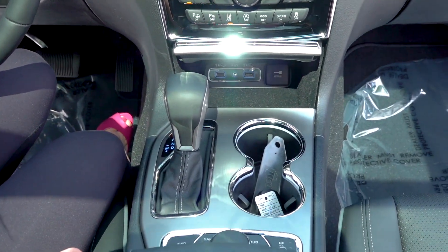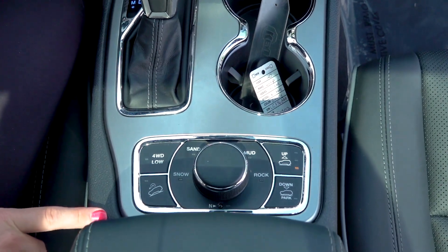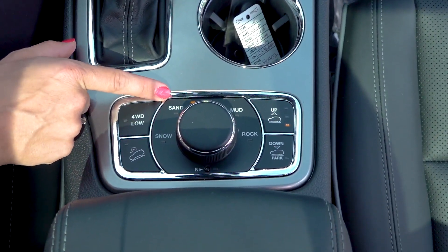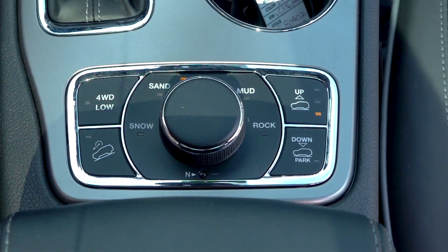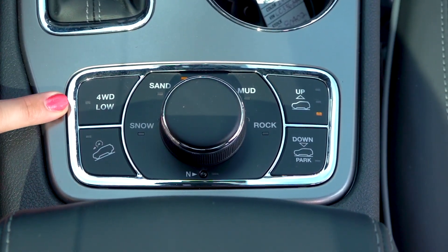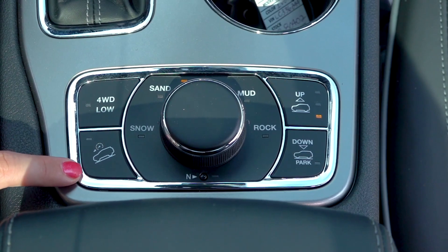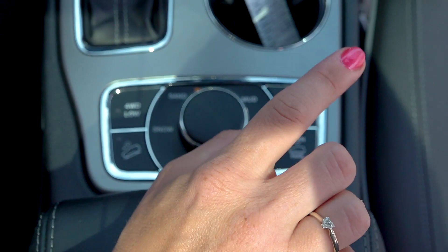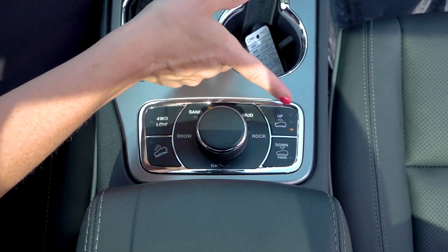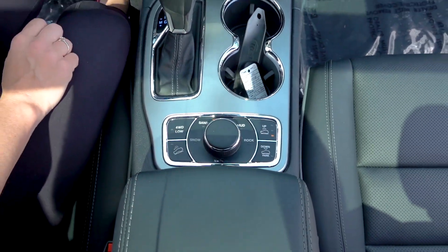Down below here you do have quite a few drive terrains: snow, sand, auto, mud, and rock on the left, and you also have your option of four-wheel drive low. Then you have your hill descent button, and on the right side you have the option to elevate your vehicle or bring your vehicle down for park.